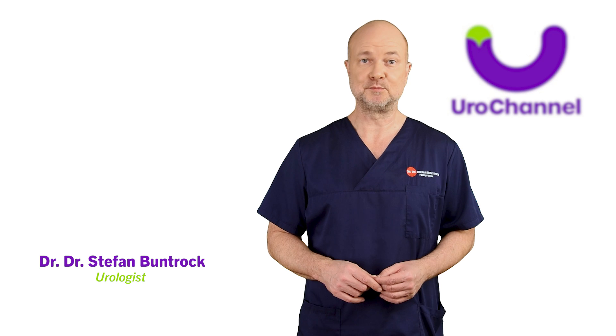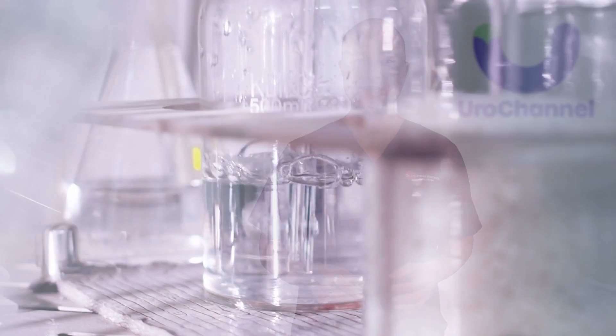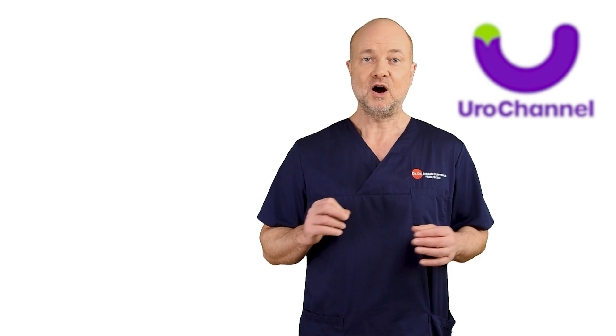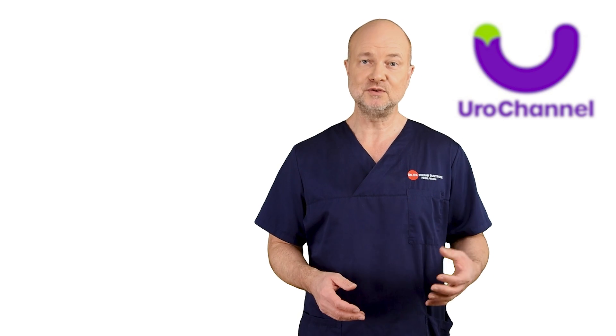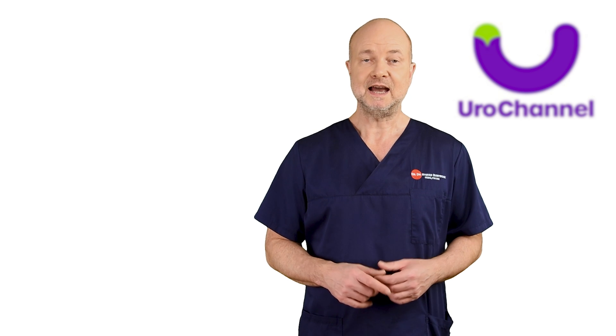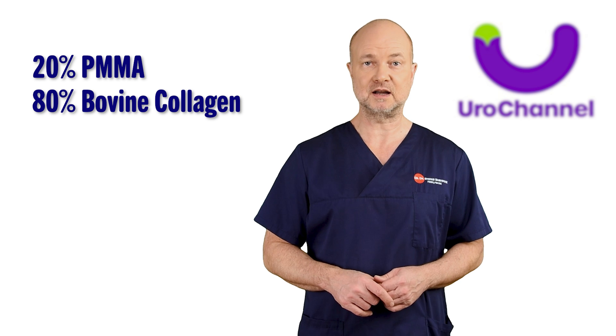My name is Stefan Bundruck and I am a board-certified urologist and sexologist. PMMA is a synthetic substance. On the market, there are different kinds of PMMA as it has been used with other compounds. A popular formulation is 20% PMMA and 80% bovine collagen.